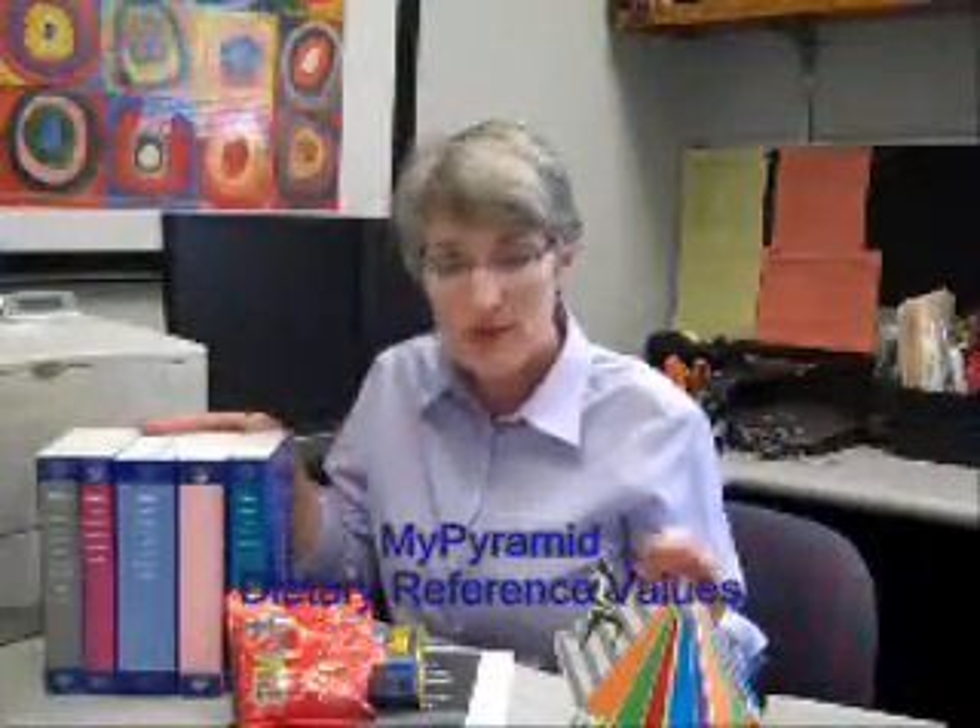So the four standards we'll look at — My Pyramid, the DRIs, Dietary Guidelines, and Daily Values — are the ones most commonly used and give us a good sense of how many nutrients we need to prevent deficiencies and to prevent chronic disease.